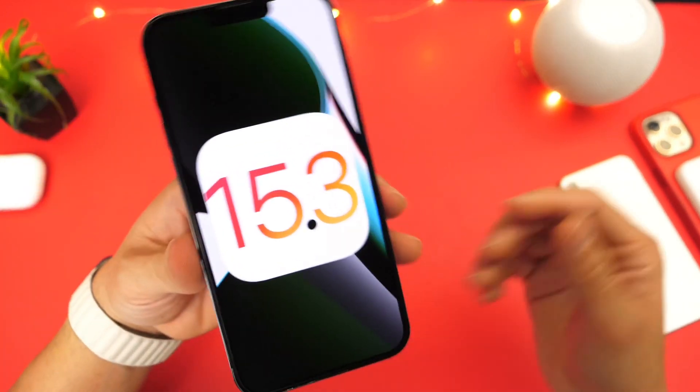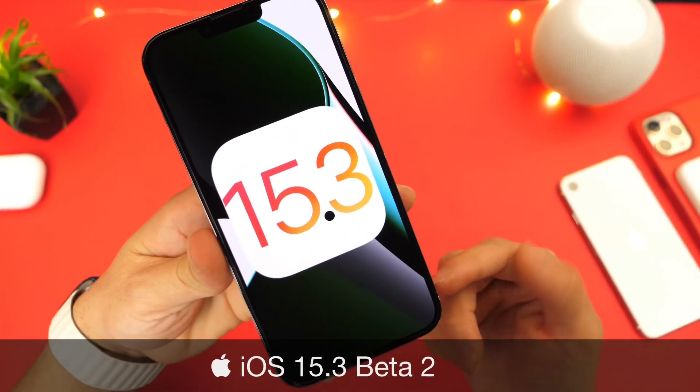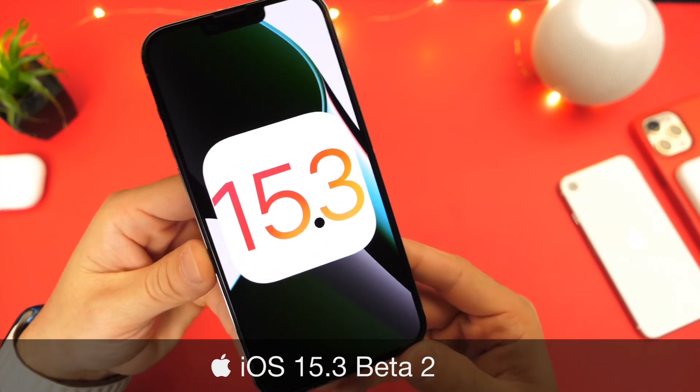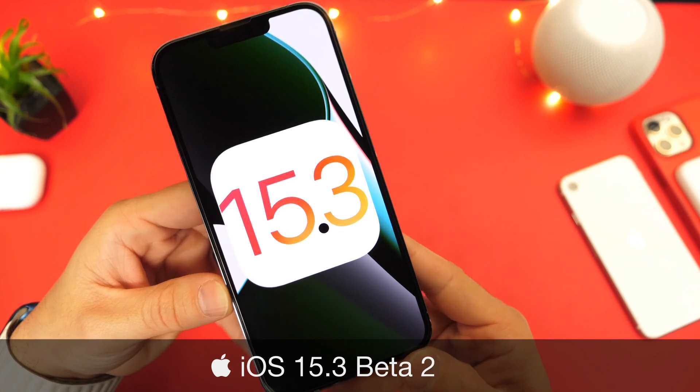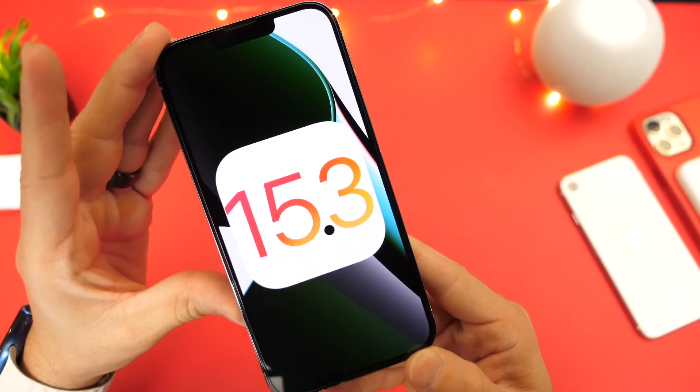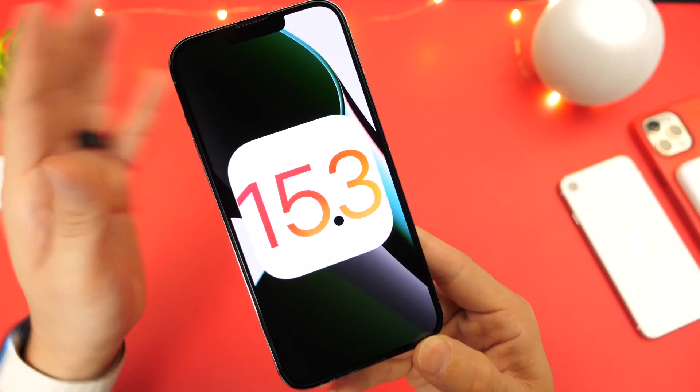But for developers, Apple has also released a new beta — iOS 15.3 developer beta 2, the first beta of the year. I want to go over everything that's new within the latest software. I wanted to dig around the software and get back to you guys a couple of hours later after the release to share what's new.